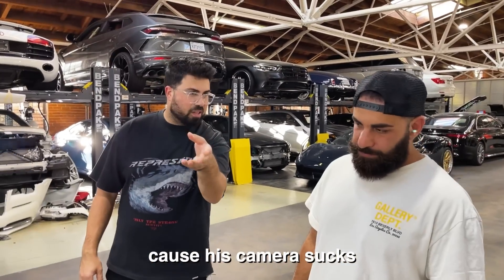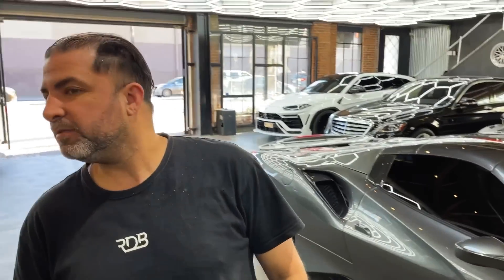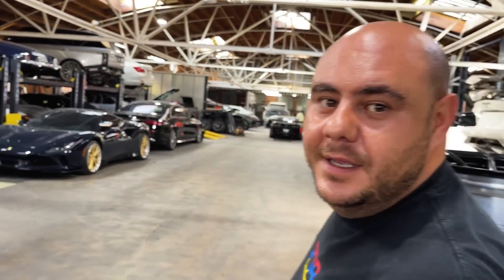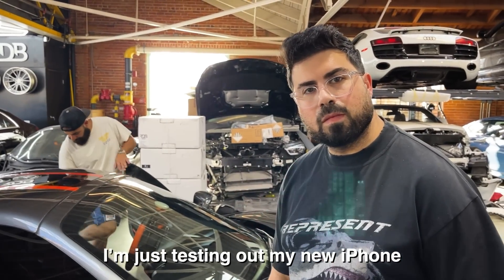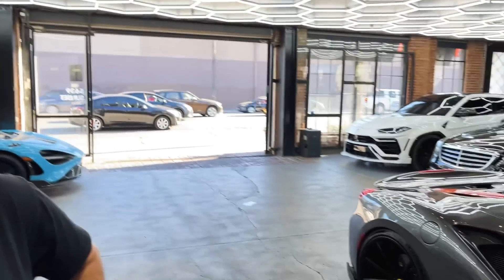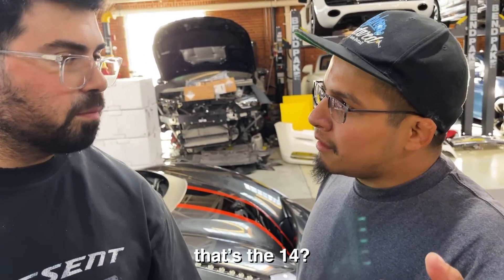He's getting like behind the scenes - I think his camera sucks, it's being rented. I'm just testing out my new iPhone. Is that a new iPhone? It is. Let me see... you have an iPhone 8, that's a 14? Yeah it is. He's too cheap to get the 14. No, that's the 14. It's really good quality. It's a 14? Yeah exactly.